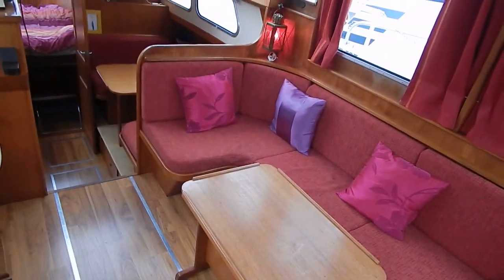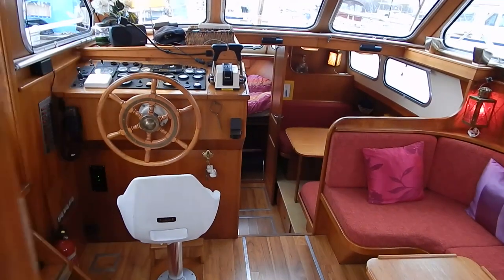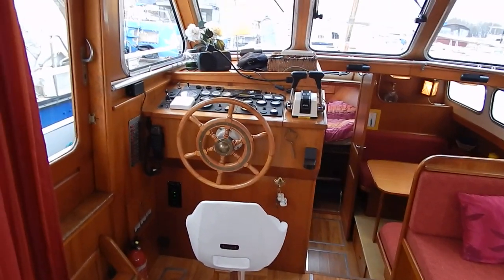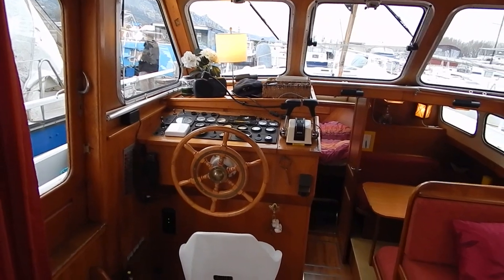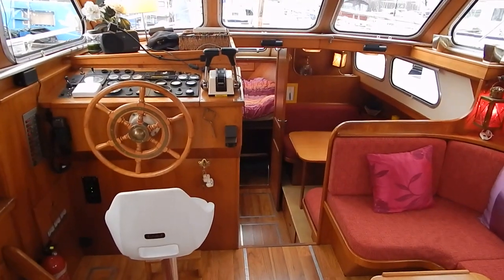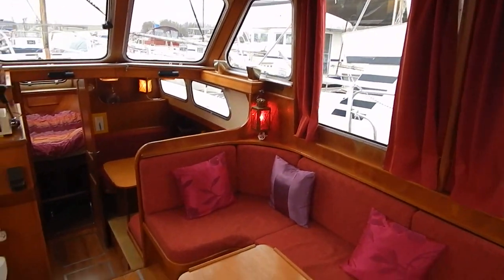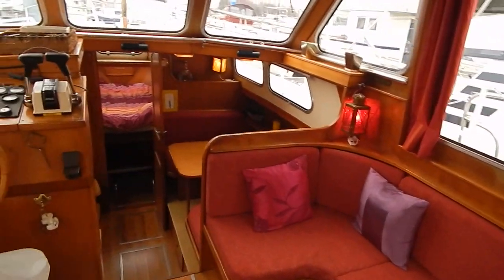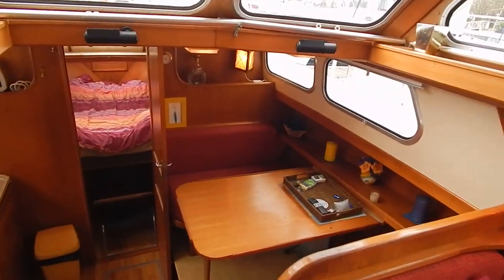Just having a look around the saloon of a Pedro — 12.4 metres, came out of the yard in 1998. Twin Volvo 150 turbos, bow thruster, and this light, bright and airy wheelhouse saloon.